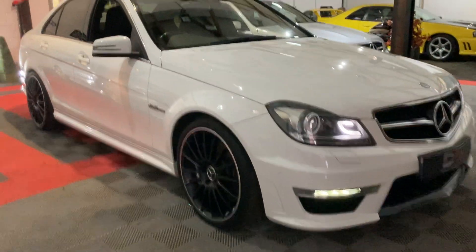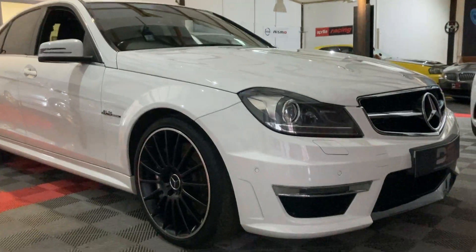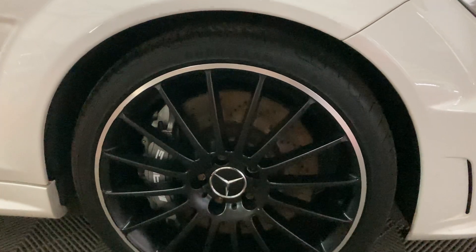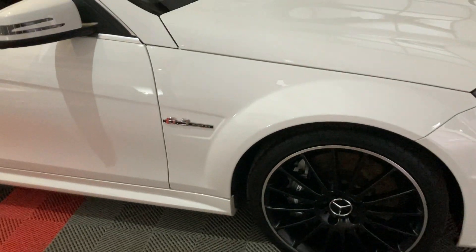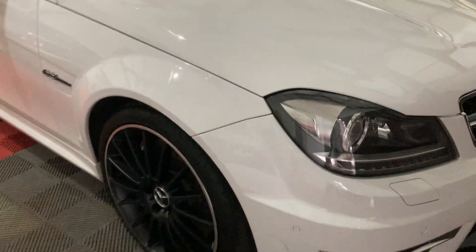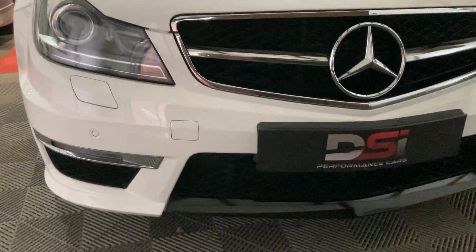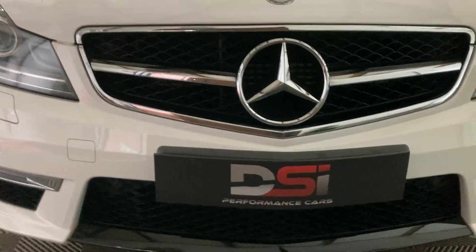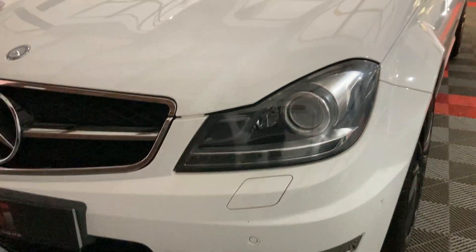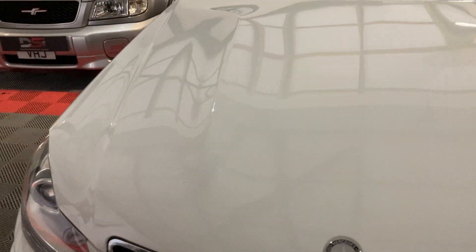Welcome back to the channel. Today we've got a 2013 Mercedes-Benz C63 AMG — obviously one of the last naturally aspirated V8s. Some key facts first: it's just ticked over 49,000 miles, so quite low, and it's had seven services in total. The first six were done at Mercedes-Benz, and the most recent service was just done at 49,000 at the German specialist. Only a minor service was required but the correct Mobil 1 oil was used.